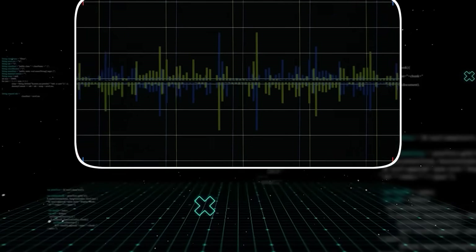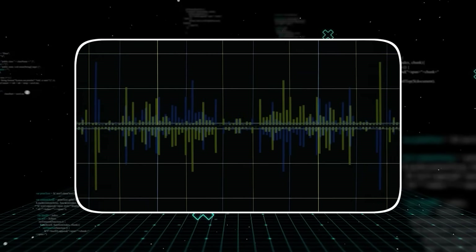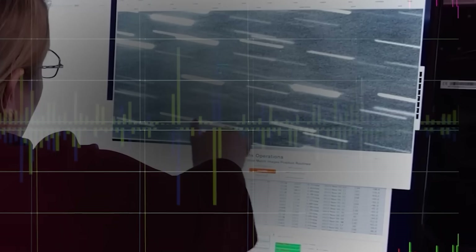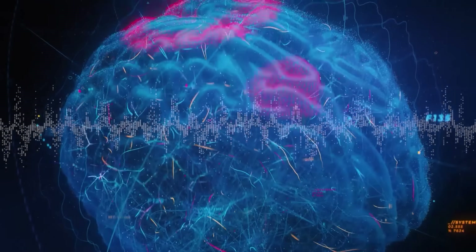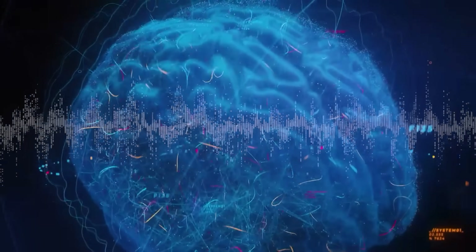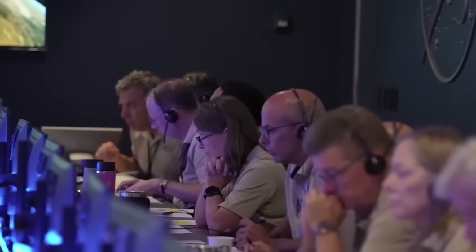A strange audio file, converted from electromagnetic waves collected by Webb, was briefly leaked. Scientists expected static. What they got was a low rhythmic oscillation layered with eerie repeating tones. When analyzed, their waveforms matched the brainwave frequencies observed during deep dream states in humans. The horror came when multiple scientists who listened to the audio reported having nearly identical vivid dreams — visions of spirals collapsing into blackness and a presence, not speaking words, but implanting thoughts. It wasn't a message — it was a psychic imprint, meant to awaken something inside us.